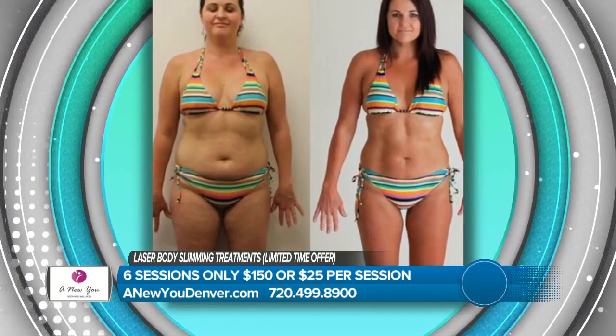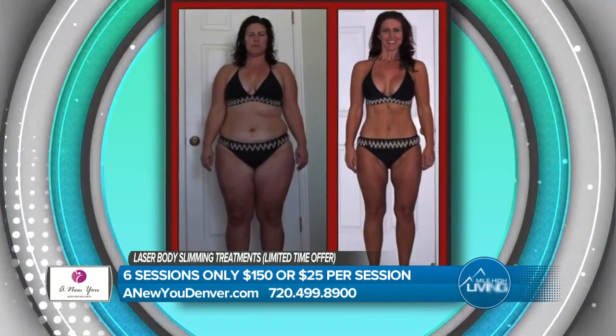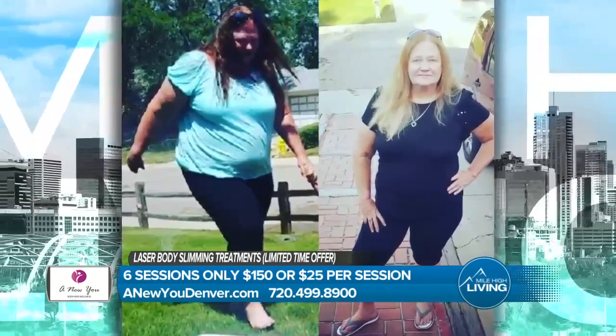Tell them about the great deal — you've got one just for our Mile High Living viewers. So we are going to do six treatments for $150. You can come in six times for $150, or you can do them $25 a piece. We also have weight loss injections. You can get a month's worth of weight loss injections for $49. That's a great way to jumpstart things. You can use it to jumpstart, you can use it as maintenance. People do both — the combo really works great. Call 720-499-8900 for a free consultation and ask all the questions you want to figure out if this is right for you.